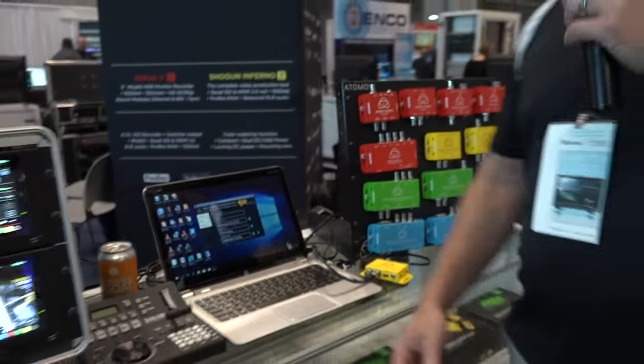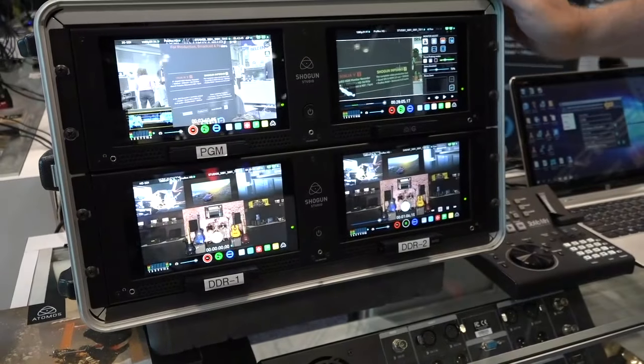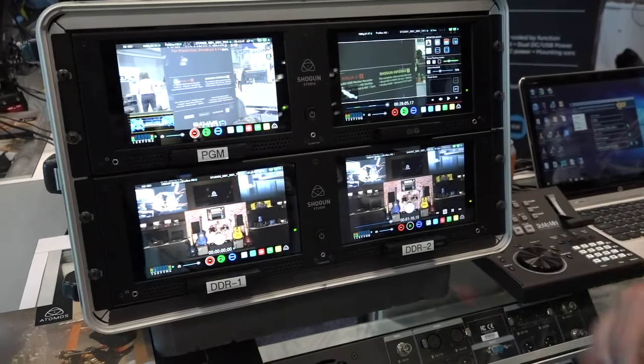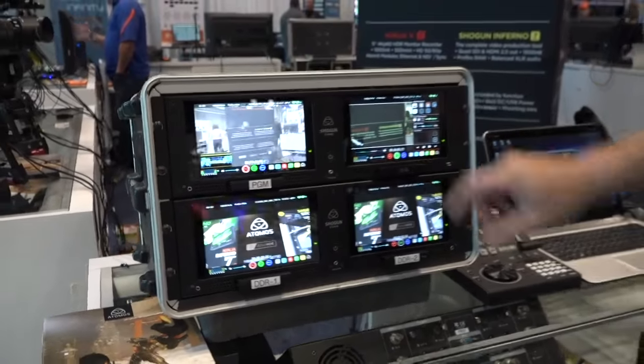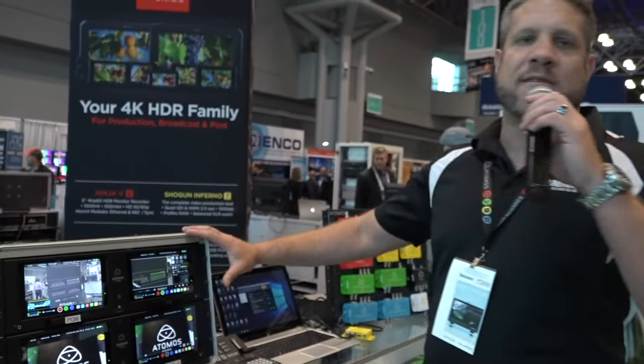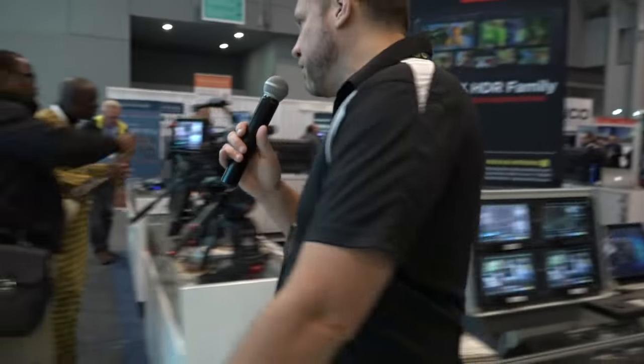Now we move over to their big unit for the post market — the Shogun Studio. The Shogun Studio allows you to set up just like this, bringing in any of your Master Caddies to give you record, playback, and monitoring all on a rack-mounted studio device.